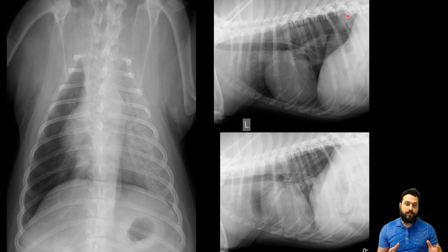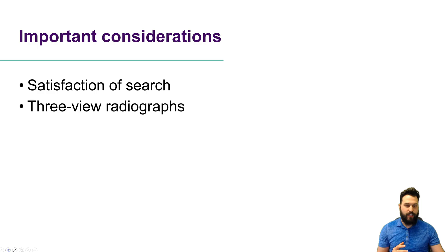So that's a summary of this case. It has a lot of findings, but the real important piece I want to touch on is this idea of satisfaction of search — that's where we get distracted by finding the main finding. In this case, we could think about that as our pulmonary pattern or our intrathoracic findings, and we forget about those extra findings. That's where a systematic approach to radiographs helps us out so much.